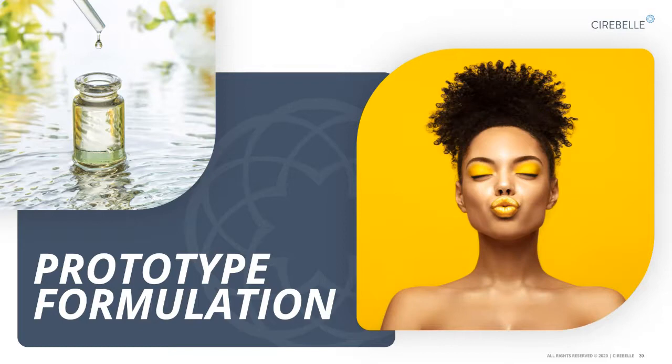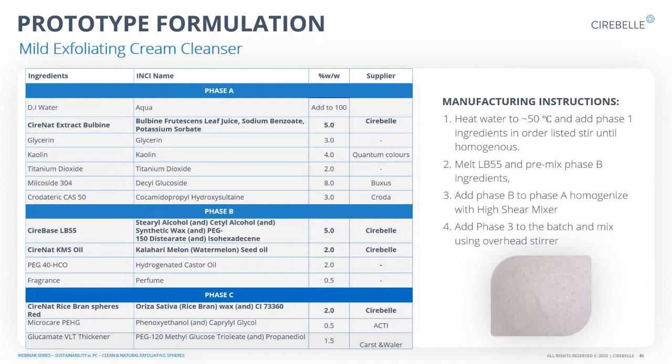Thank you, Tembi. I'll quickly show some prototype formulations — I find this helps to see how our products can be used in different applications. First, for a mild exfoliation cream cleanser, you can add Cerebell's CeraNAT Extract Balbin, which is very hydrating and moisturizing. We also have our cream base CeraBase LB55, which is polysorbate-free and silicone-free. We've added Kalahari Melon Seed Oil, which is very good for the face and provides moisturization and hydration. And here we chose to go with the CeraNAT Rice Bran Spheres for that mild exfoliation on the skin, getting rid of dead skin cells.